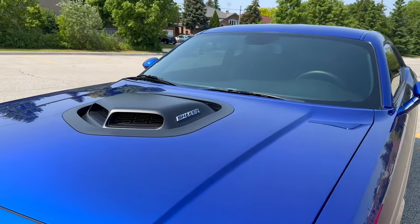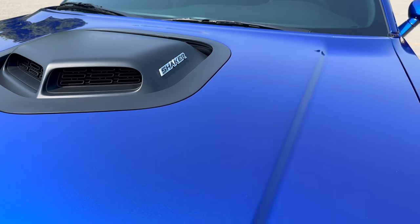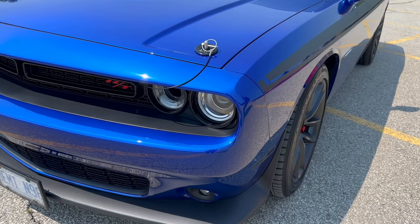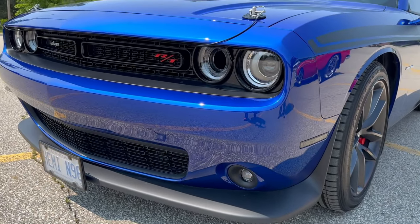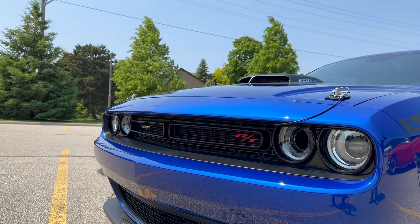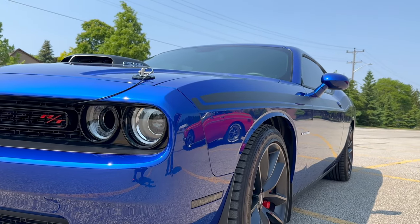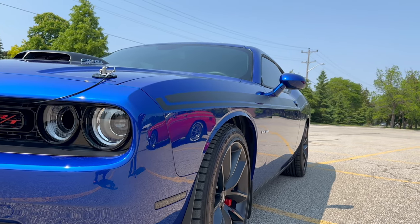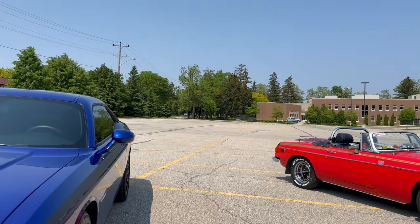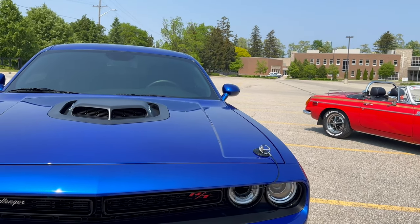It has four-piston Brembos in the front, two in the back — great stopping power, because you need it on a beast like this. It's not the fastest, but it's pretty damn quick. What is the 0 to 60 on this? On paper it says 5.5, but the best I've gotten legally is 7. Mine's 0 to 60 in about seven days, so as a comparison, yours is slightly faster than mine.